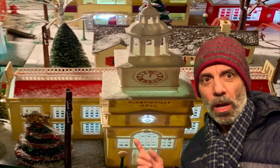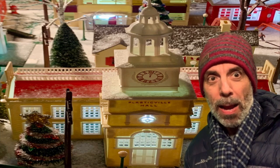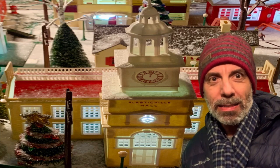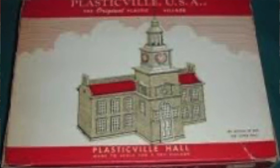This is Plasticville Hall. The Plasticville Hall was first introduced by Bachmann Industries, which was based in Philadelphia, in 1955. And as you can see, it is a replica in plastic of Independence Hall, which is located in Philadelphia.